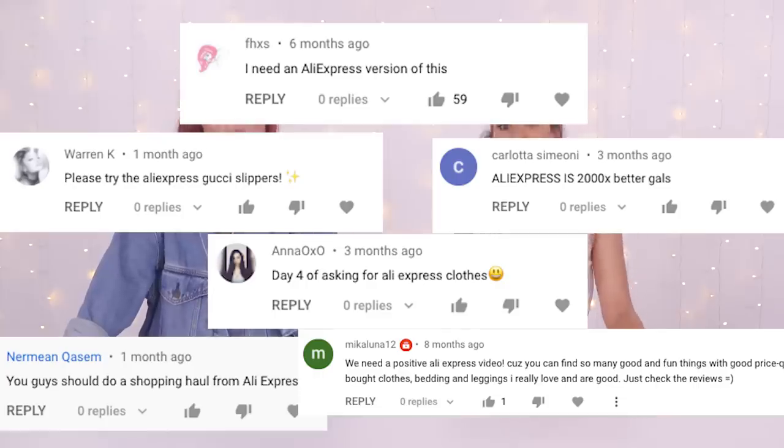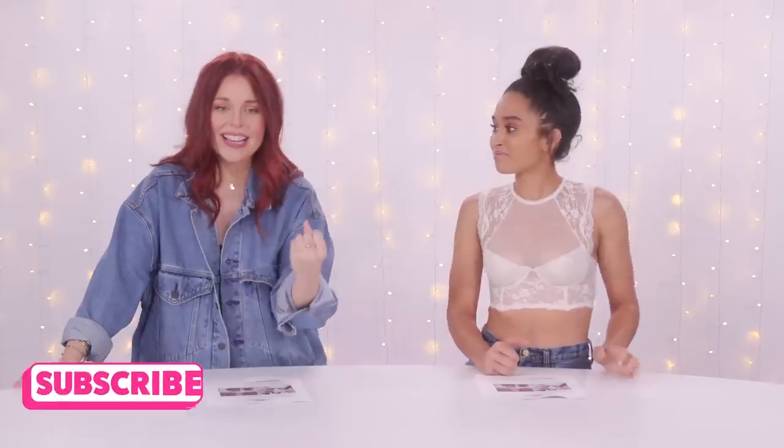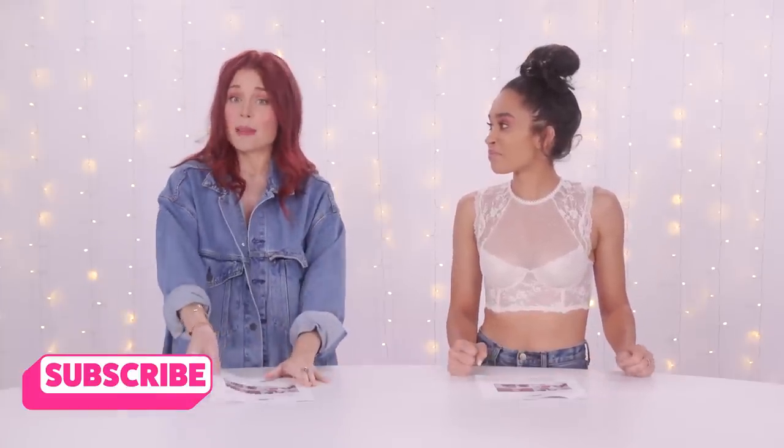Elmer Fudd is quaking. Hi guys, welcome back to Clover Stuff. You guys have been commenting up a storm in our videos asking us to try AliExpress, and we have finally caved. We're doing it today, and I'm excited because I'm popping my AliExpress cherry for the first time.